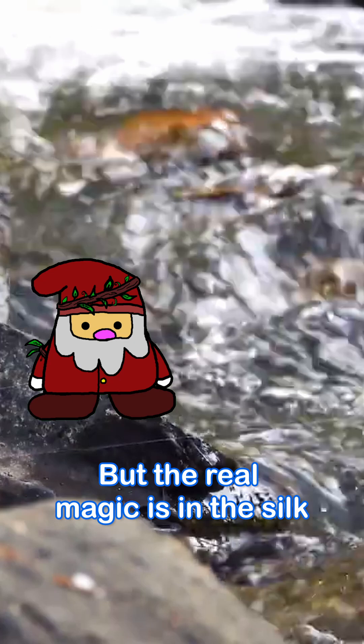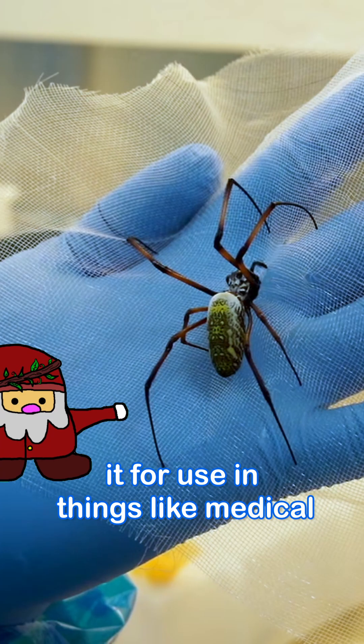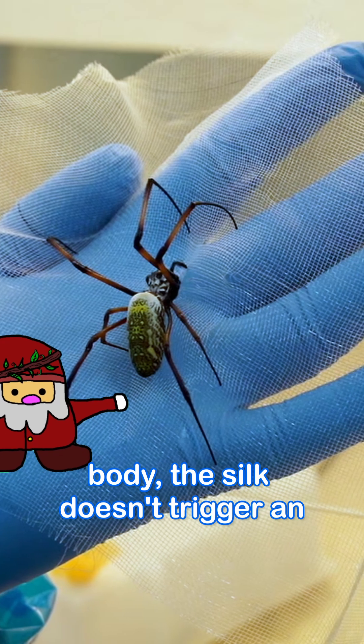But the real magic is in the silk itself. It's super strong — stronger than steel of the same thickness. Scientists are studying it for use in things like medical stitches and nerve repair, since when used in the human body, the silk doesn't trigger an immune response.